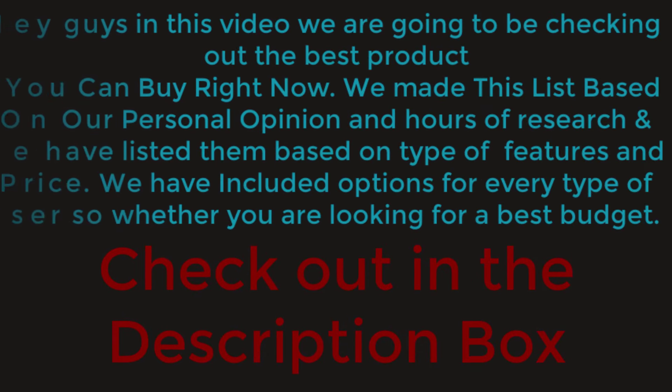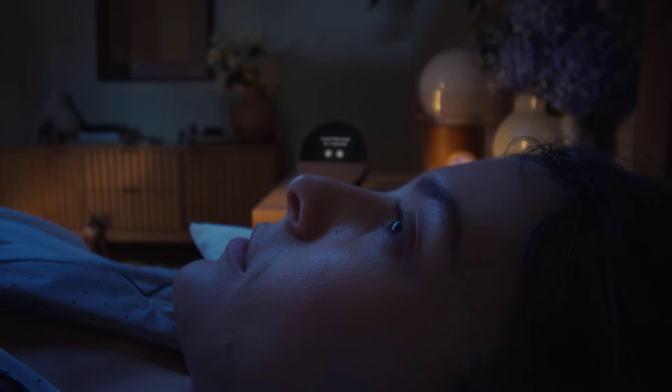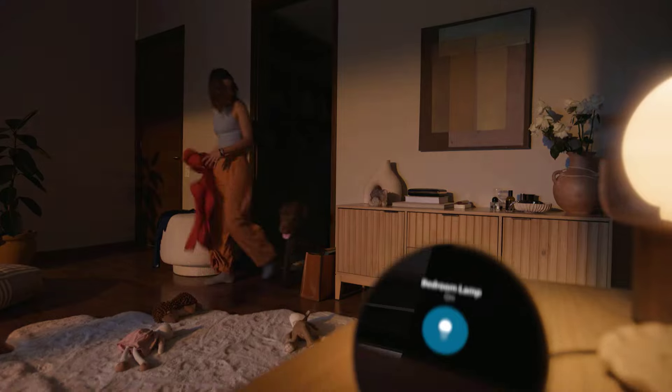The best smart alarm clock combines customizable alarms, gentle wake-up features, and voice-assisted integration for a seamless start to your day. Look for features like sunrise simulation, sleep tracking, and Bluetooth connectivity for music or guided meditation.